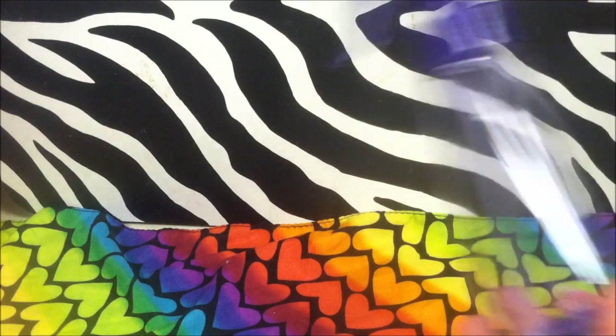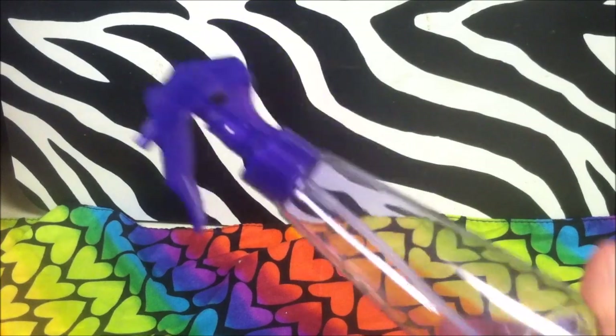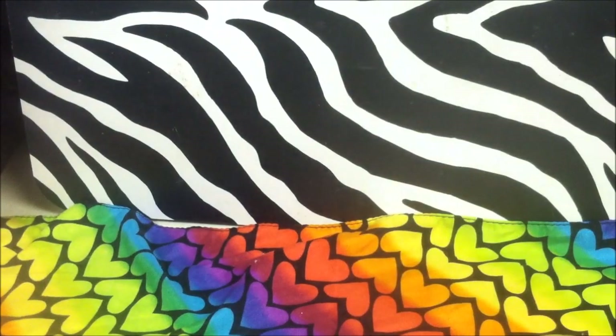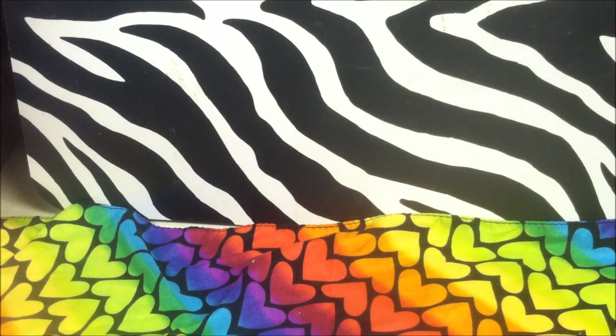I bought my husband a little spray bottle for his RC obsession, because the Simple Green bottle is extremely large. I got him this little mini spray one to put in his toolbox for his Simple Green and tire cleaning solution — it's so much smaller and easier to pack along.